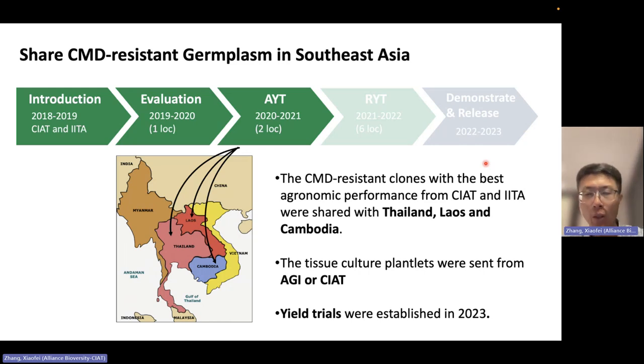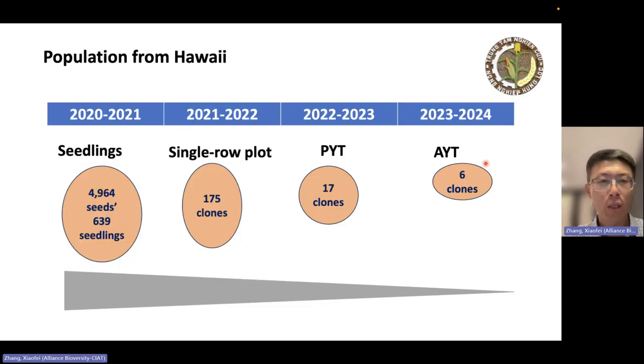Another introduced population is the material from Hawaii. We first introduced about 5,000 seeds — but germination was not very good since the seeds were harvested several years ago — so we ended up with a little more than 600 seedlings. We selected based on CMD markers and plant type, advancing to 175, then selected the 17 best clones for a preliminary yield trial. The best material is now in the advanced yield trial, and we hope one or two can be released.